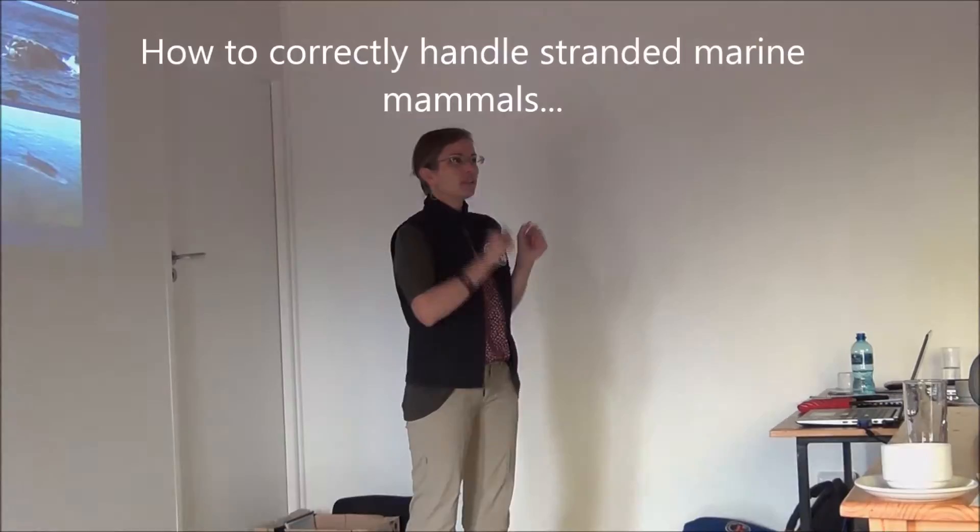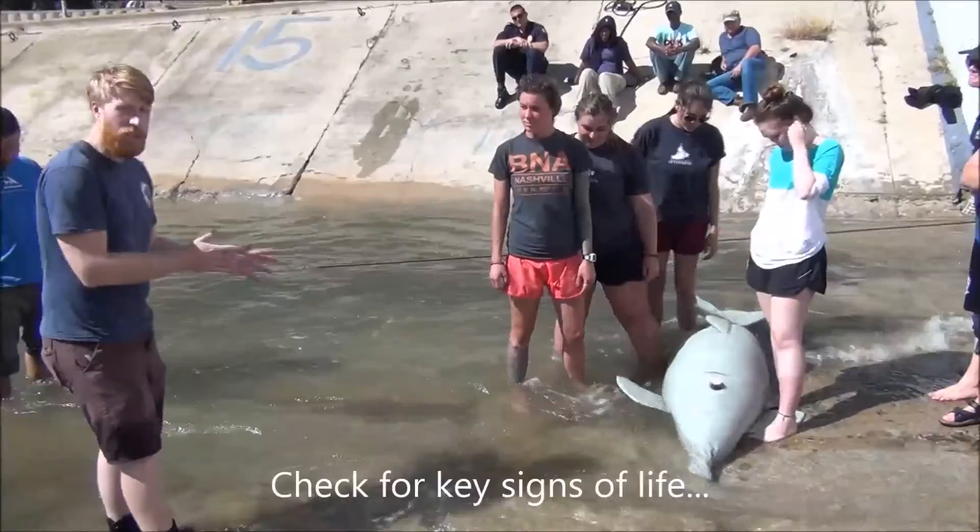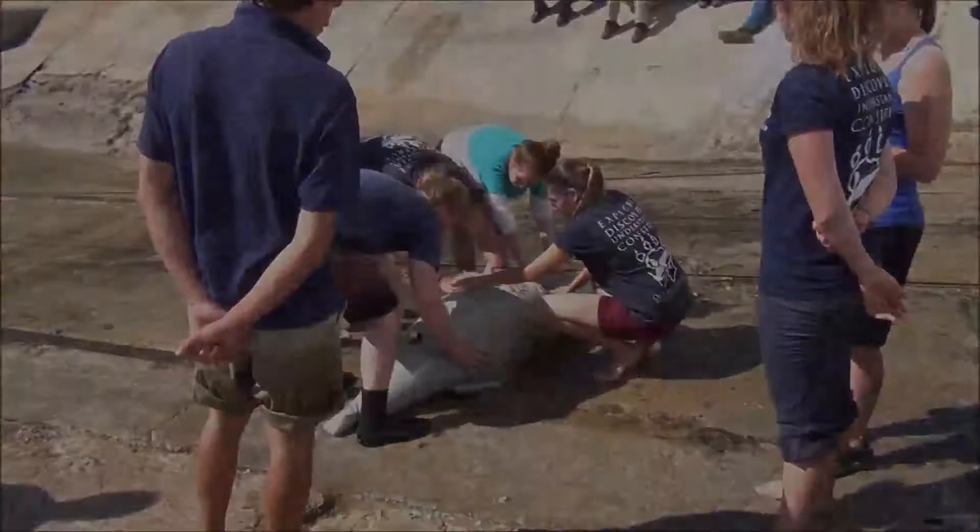If you all have the basics of how to handle them, how to move them, how to touch them, it's much easier. We get some response — we see that the blowhole is moving, so we know that the animal is alive.